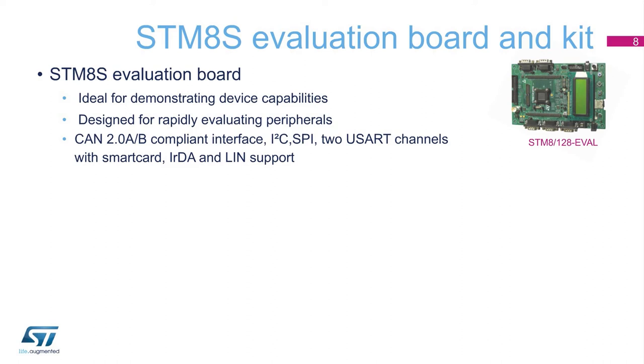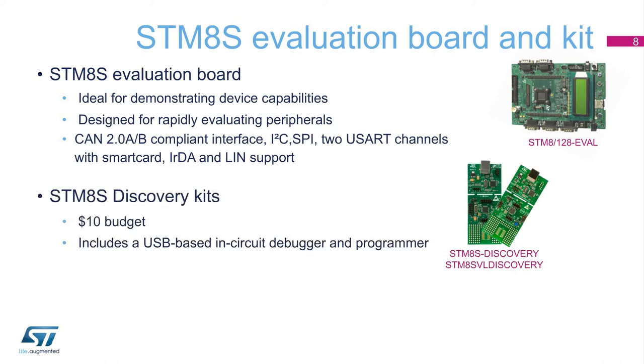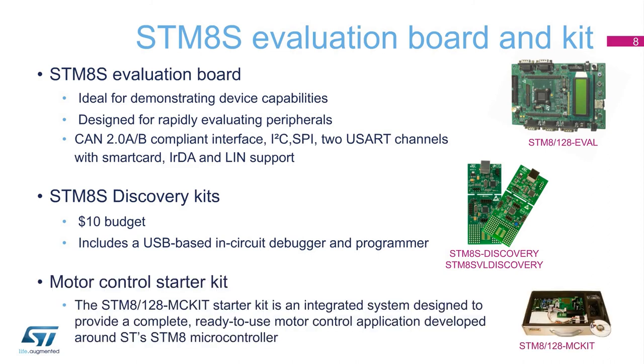To discover our microcontroller quickly, we recommend our inexpensive USB programmer and debugger, the STM-8S Discovery. An application-specific kit for motor control applications is also available using the STM-8-128 MC kit order code.